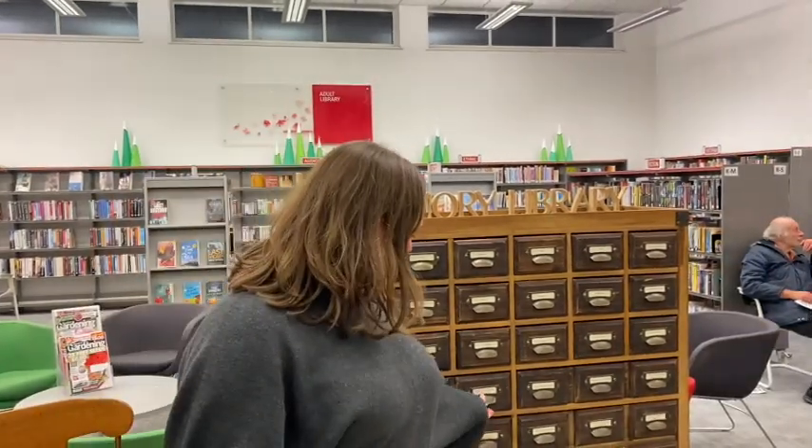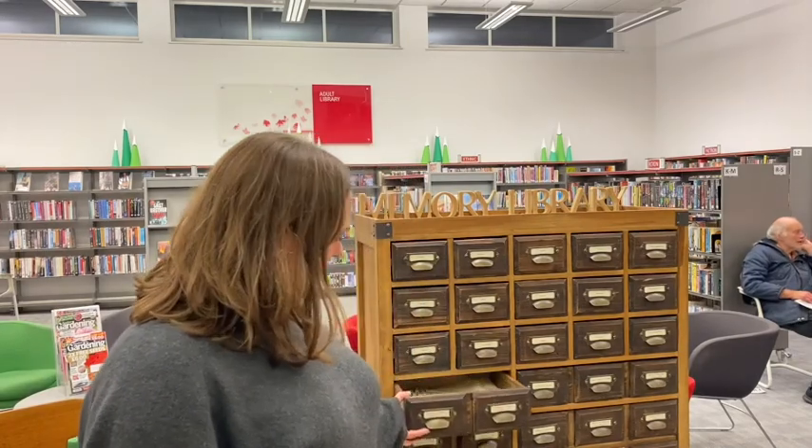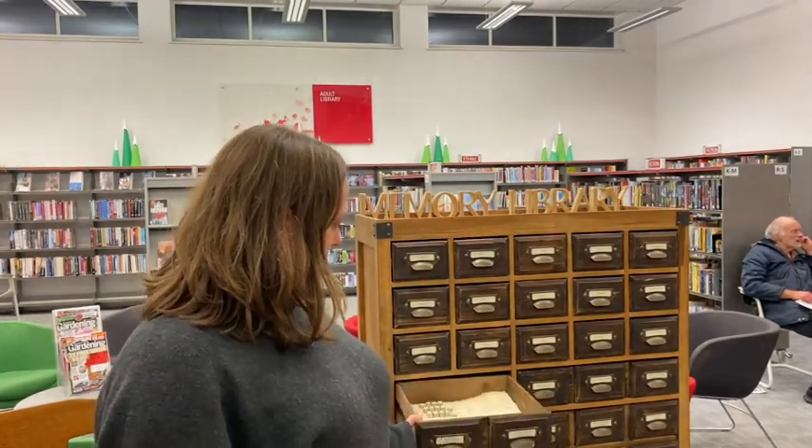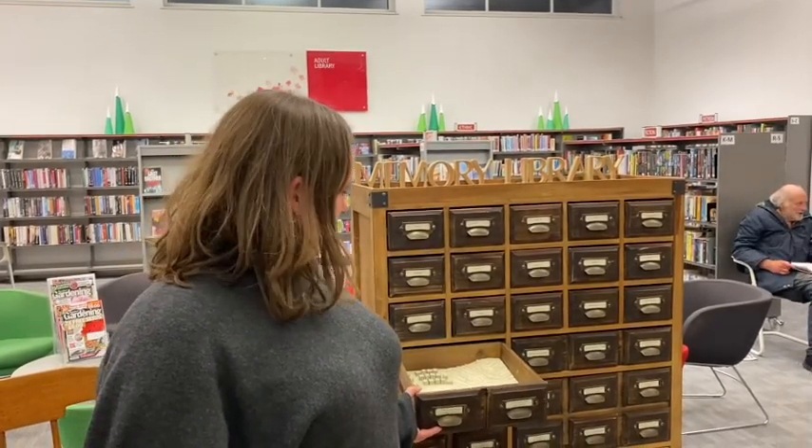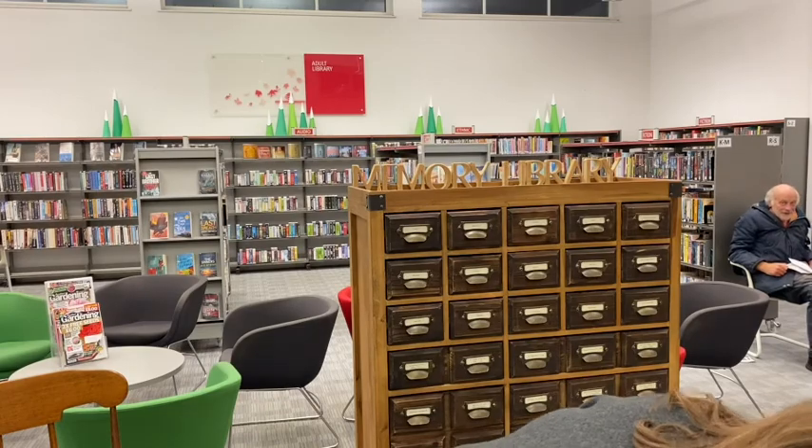Each drawer has a story created out of paper, and each one has a piece that's a narrative of the interview. You can explore the stories both in the drawers, and there are headphones that you can borrow from the library or find online.